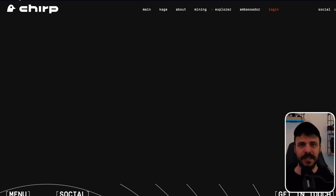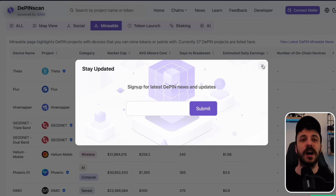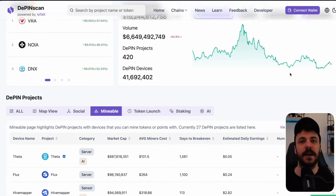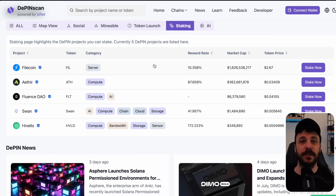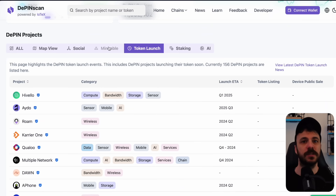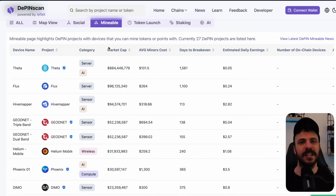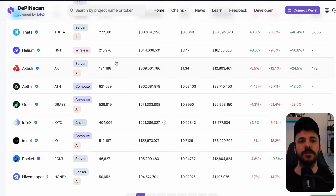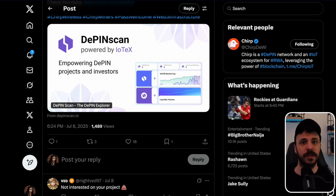How does Chirp compare to other projects? Chirp's design and reward model make it one of the most profitable players in the DePIN space. According to DePINscan's mineable rankings, Chirp consistently holds the first position for daily earnings compared to other networks such as Helium, PlanetWatch, and WeatherXM — and by a big margin. Helium has over 1 million hotspots, making rewards heavily diluted. WeatherXM runs on approximately 27,000 stations, while PlanetWatch operates with 25,000 sensors. Chirp, on the other hand, limits the number of miners intentionally, preserving earnings for its users. This scarcity-driven approach means Blackbird miner owners enjoy long-term profitability, unlike projects that expand too quickly and compromise rewards.